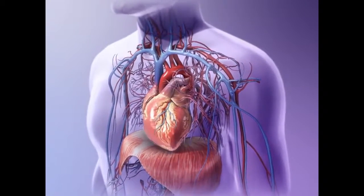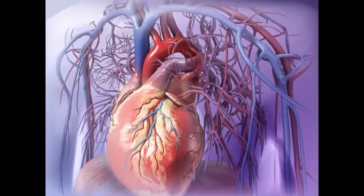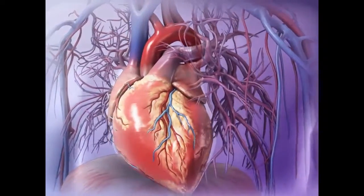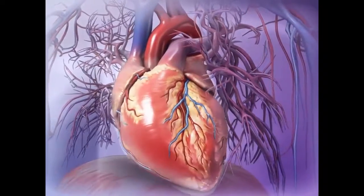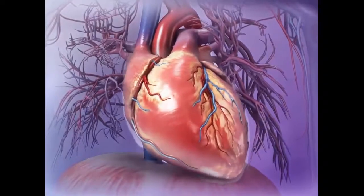The heart is a muscular organ that functions as a double pump to control blood flow. The heart of an adult male is slightly larger than that of an adult female. On average, a normal adult heart is about the size of a fist and weighs approximately 300 grams, less than one pound.